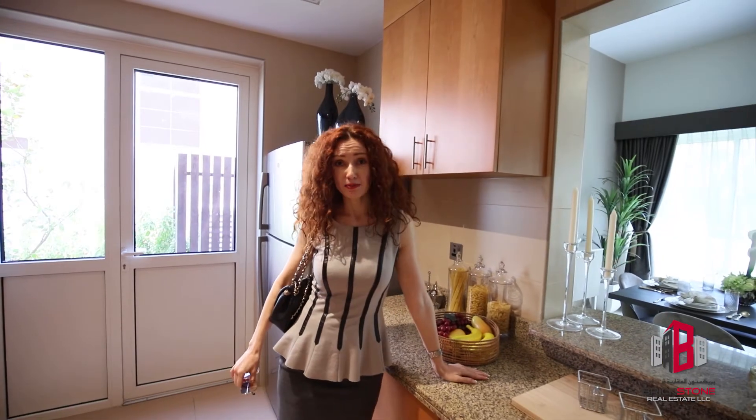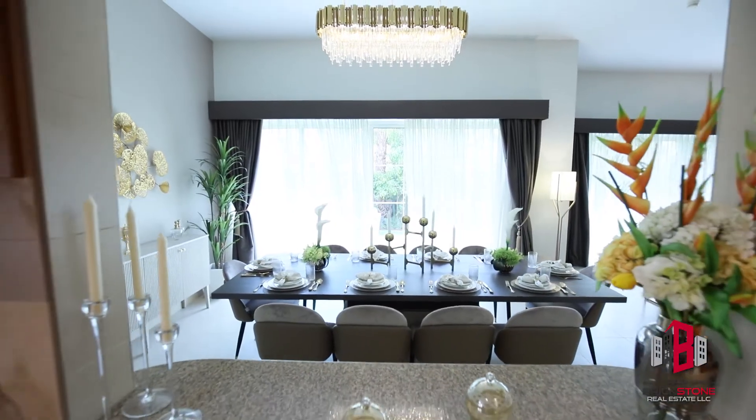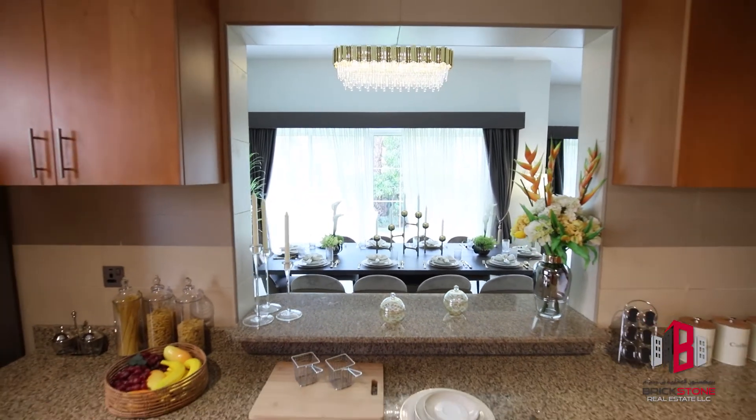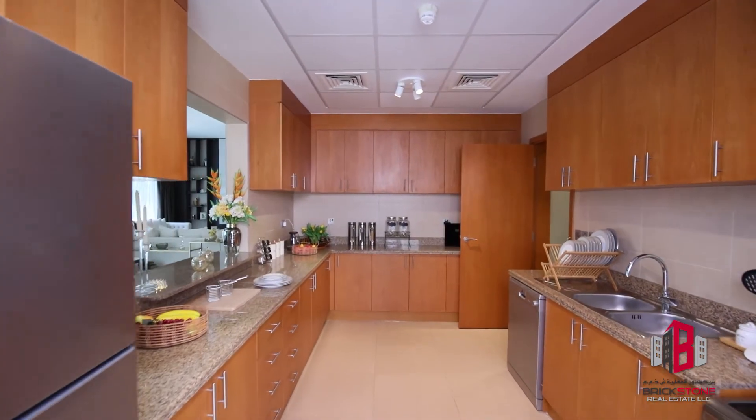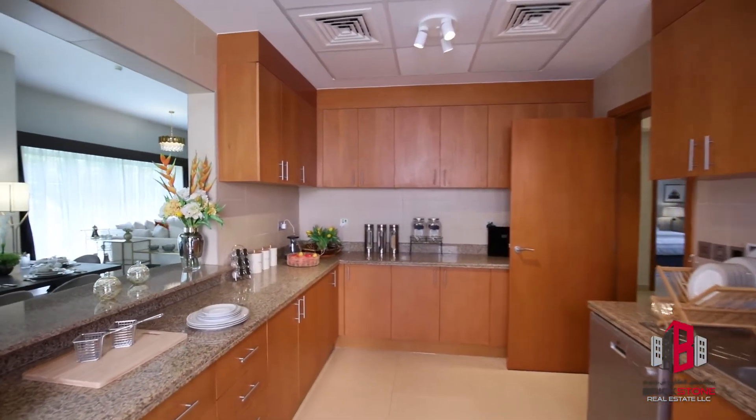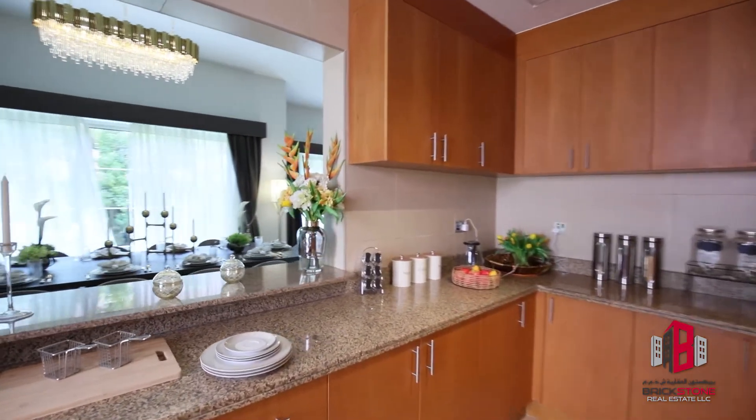There is a very spacious kitchen with a lot of cabinets, top quality equipment, and mains water connection. The laundry room has its own entrance from outside.